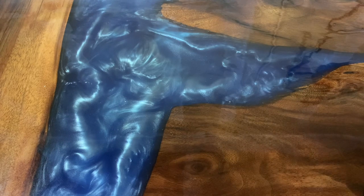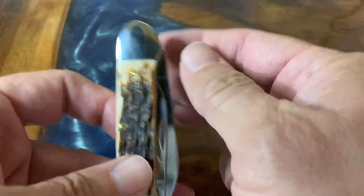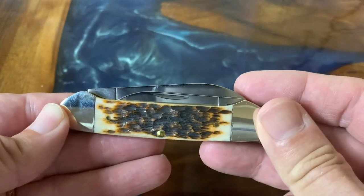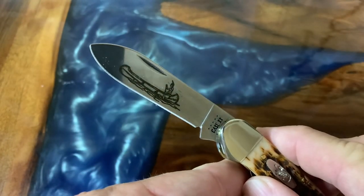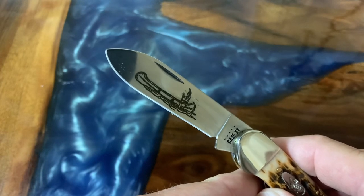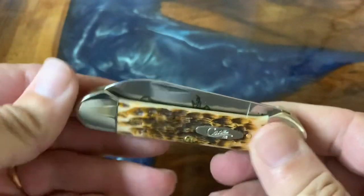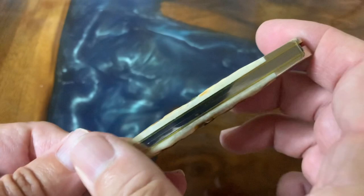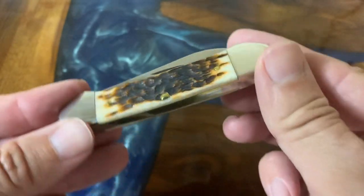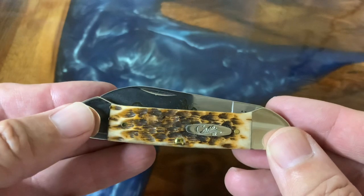We'll start off with some grail knives — at least a grail for me — and that's this Case Canoe. I've shown it a couple of times, but I just love the amber jig bone on here. I love the CV blades. I got this knife because I wanted one that had the image of the Native American in his canoe paddling on a lake, which has always been something that interests me.